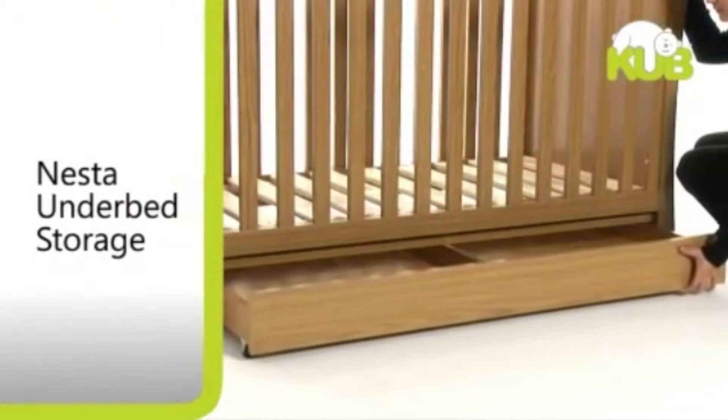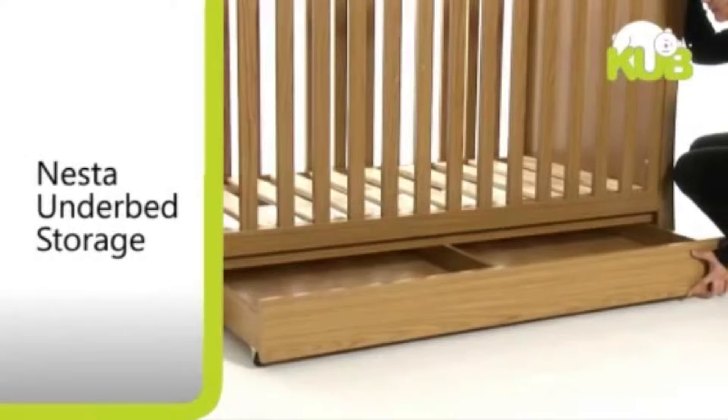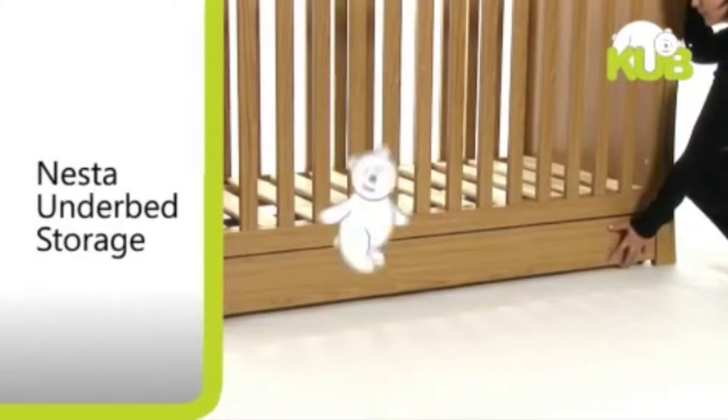For added storage, the Nesta under bed storage drawer is deep and spacious and features casters for ease of use.